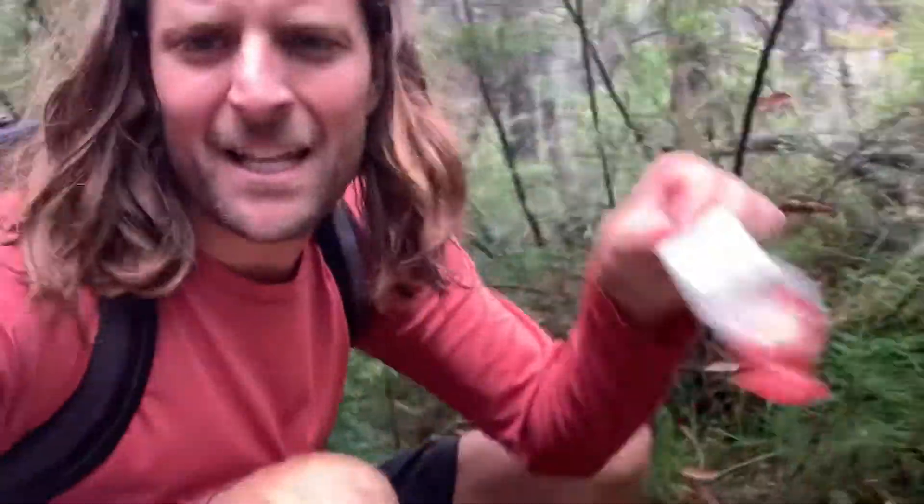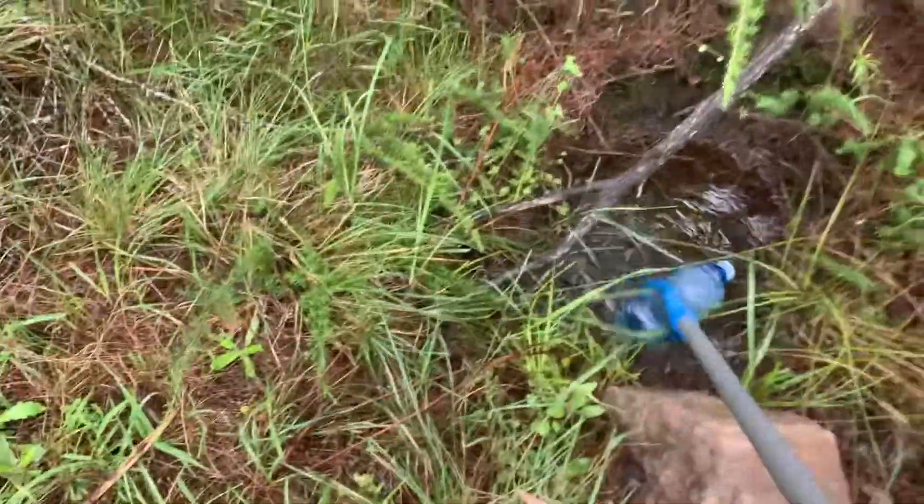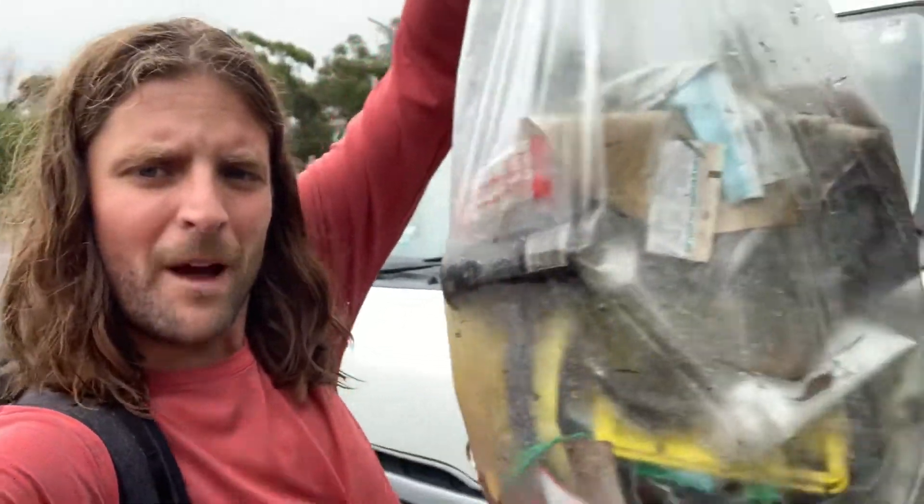Just as I said that — the old muesli bar packet. Another face mask. And here we are, the end — back to where it all began. That was a good day. Three kilometres and I got that much. It's crazy to think I just picked up a full bag from a 1.5 kilometre stretch in the National Park. Imagine how much more there is through all the other sections — very concerning.